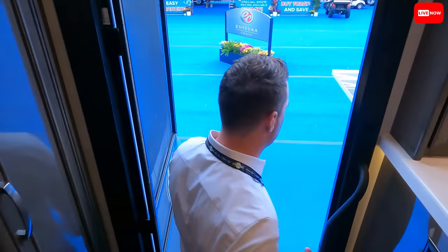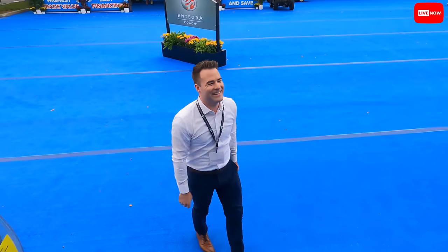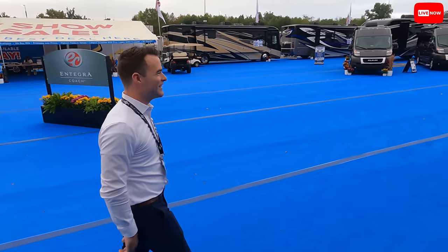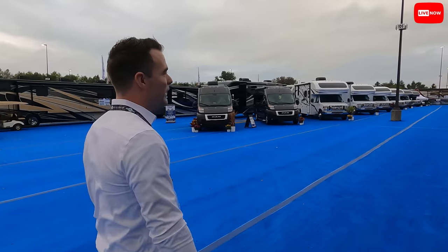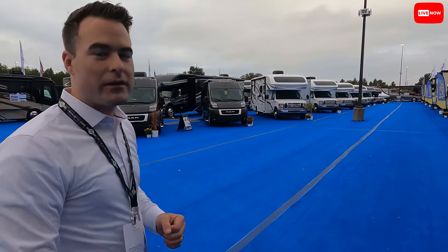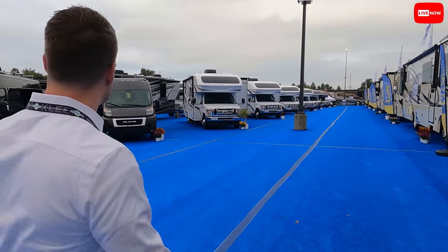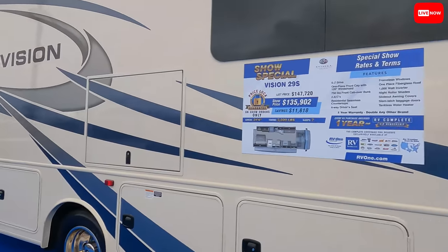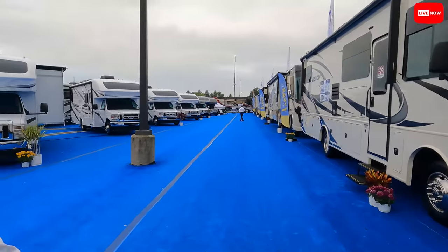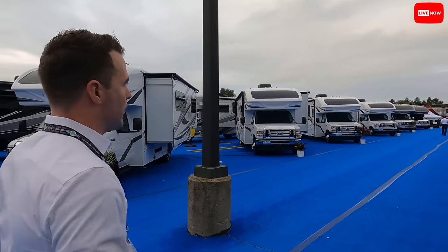If this video gets 500 thumbs up, we'll be back to look at the Newmars! Floor plan wise, Elijah's favorite is the 44Z floor plan — they actually have a 45Z Cornerstone we can walk into, and the new 44Z floor plan is on the Anthem Inspire. The hottest sellers so far have been the Odysseys — they are really doing well right now.